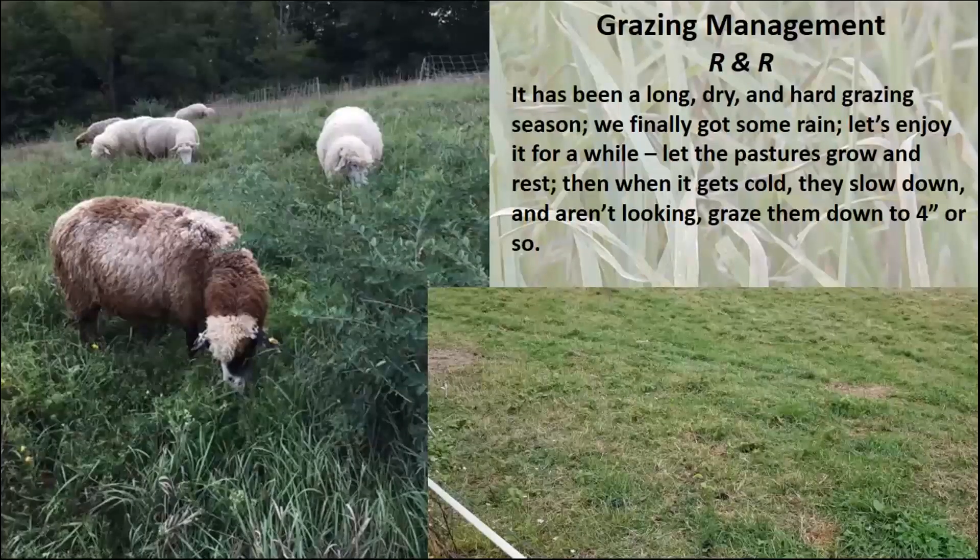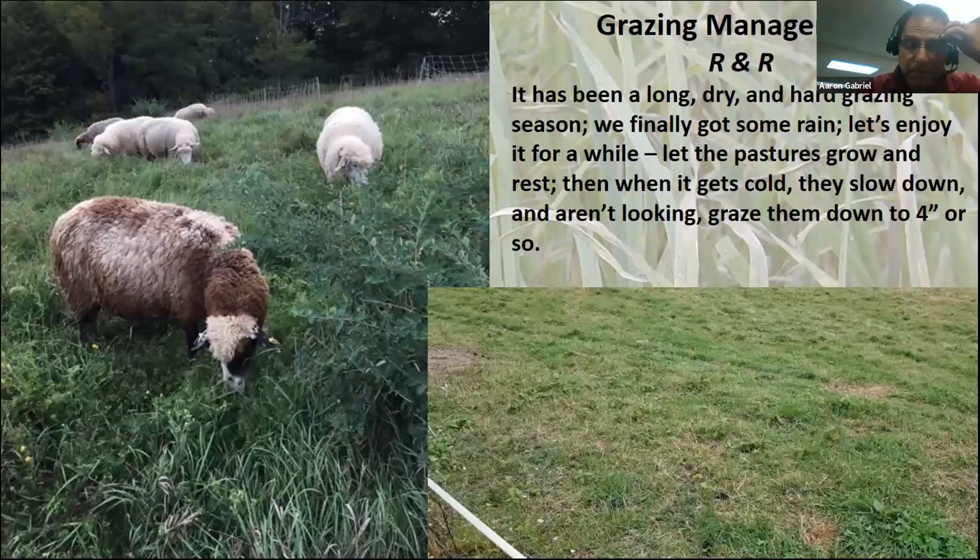It's been quite a season — long and dry and we're finally getting some rain. Just like when you're farming and September comes, the days get a little short, you want to chill out and relax. It's the same for the pastures. We're finally getting some rain at the end of the season and they need to grow, rest, and replenish themselves.